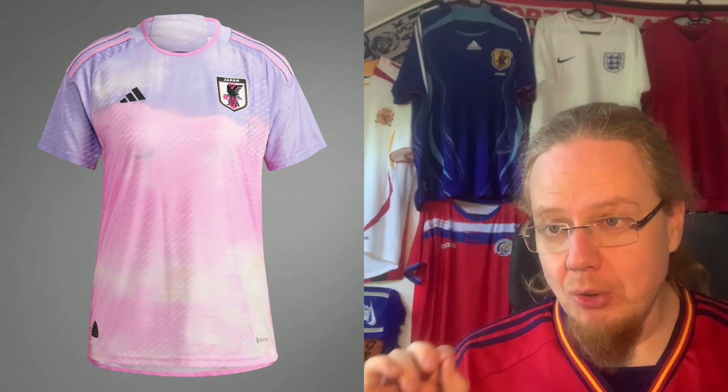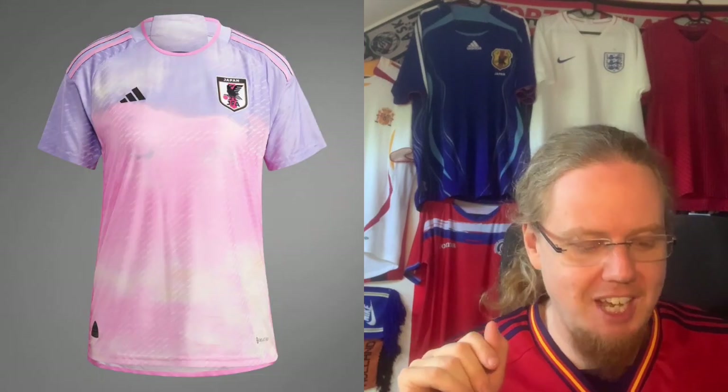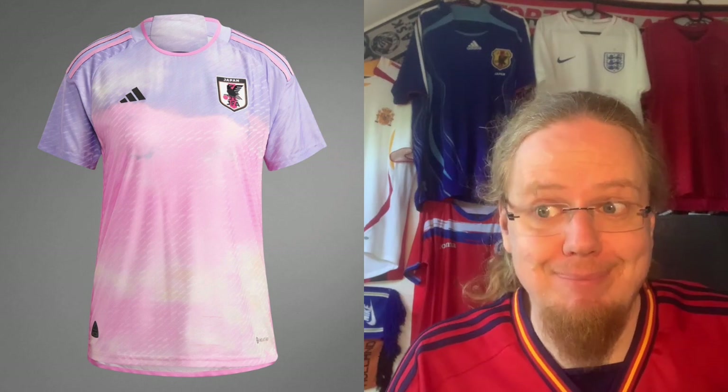The Japan away jersey is absolutely stunning, mostly because it's a women's jersey — for a men's jersey I'd pan it. But especially with the promo picture showing the sunset over Mount Fuji, which is where the colors come from, the idea is fantastic. The promo picture definitely flatters it, but I love the concept. It's not quite as good as the Spain away jersey, but it's really cool. Note the pink accents on the Japanese crest. I give it seven stars — I actually like it better than the home jersey.